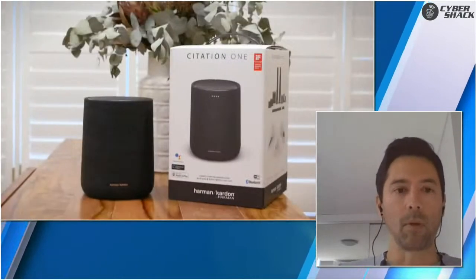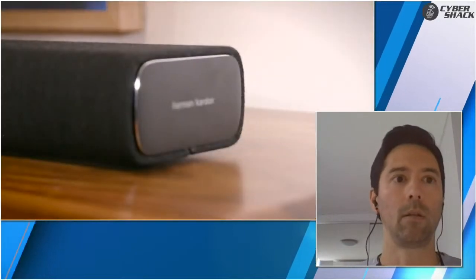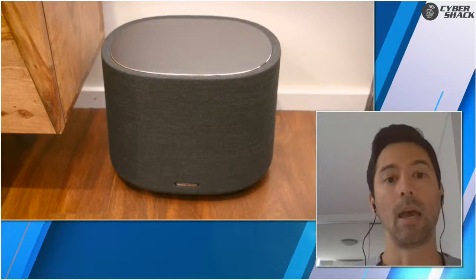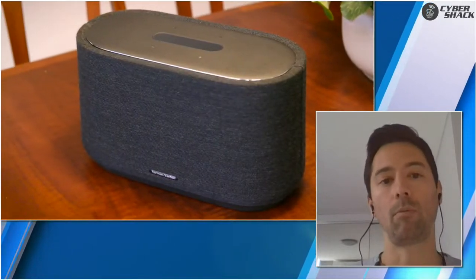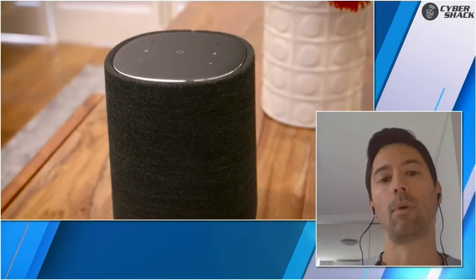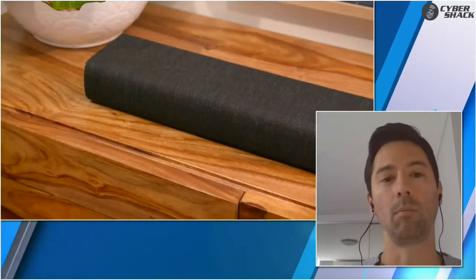It comes down to the consumer and their living environment — how many rooms they've got, how many they want audio in, and how big those rooms are. We have products of varying sizes to suit different room sizes, so you're not necessarily going to buy a large speaker for a small room — that's overkill. The Harman-Kardon Citation 1 is a perfect product for a relatively small to medium-sized room.